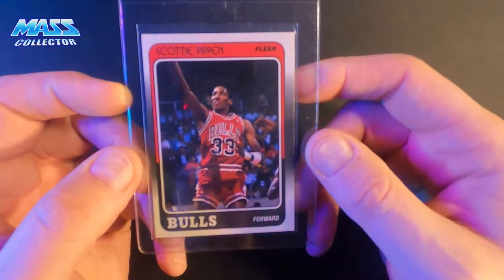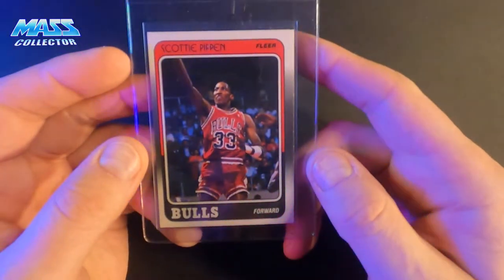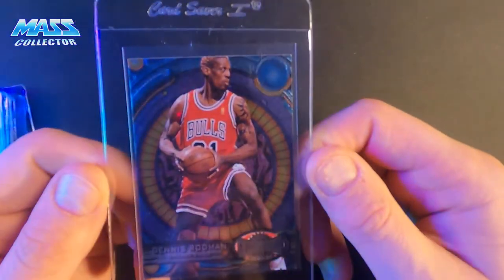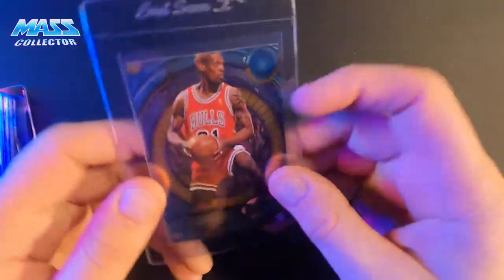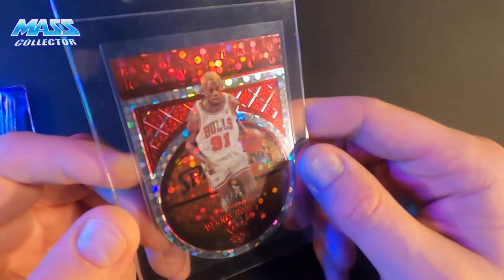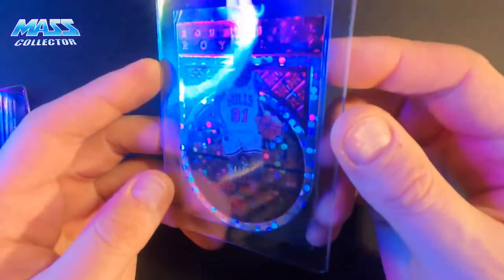Scottie Pippen 88 Fleer rookie — it's really off-centered on the front and back, but whatever, just gonna get it slabbed up. And we got Dennis Rodman Metal Universe 1997-98 — I've sent some of these in before, they're so cool. Also a Dennis Rodman Crown Royal Round Ball Royalty die-cut, numbered out of 75.